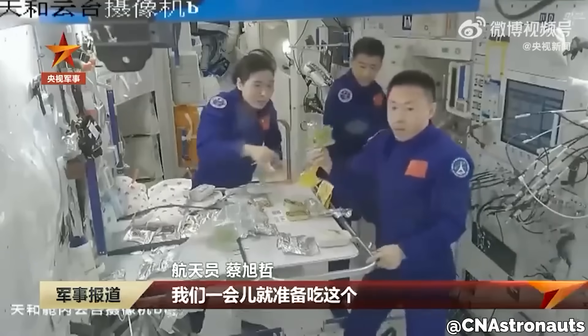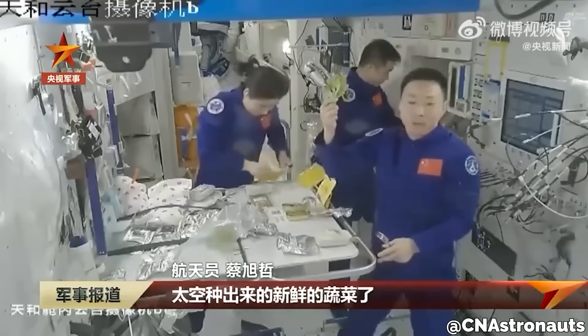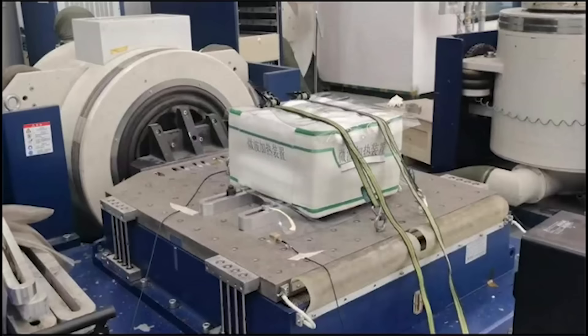Life has so far looked pretty comfortable for Tiangong crews. They are growing fresh lettuce and vegetables on board, and they get supplies of fresh fruit like apples. Tiangong even has the first space microwave.